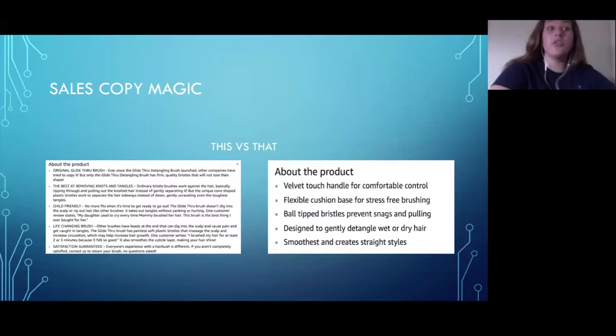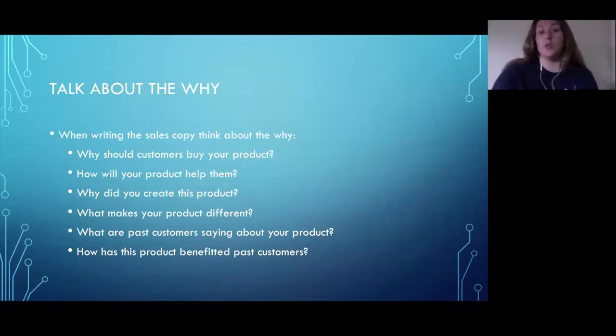Character limits vary by category — some give 100 characters, others 200. Our team checks that before we even create the sales copy. One key trick: think about why the customer should buy your product. Why would they want this? Use that as your caps punchline. Also think about how this product will help them, and why you created it — chances are you created it to solve a problem you had.